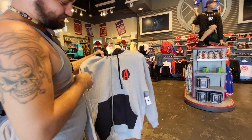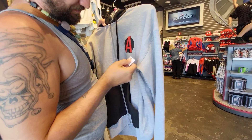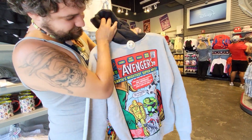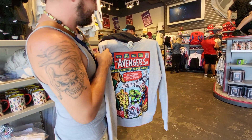Wow. How much is that? $80? $64? Hey, that's really not that bad. It has a lot of graphics. So he found a zip-up Avengers hoodie. I don't know if we saw it last time — so it must be new.